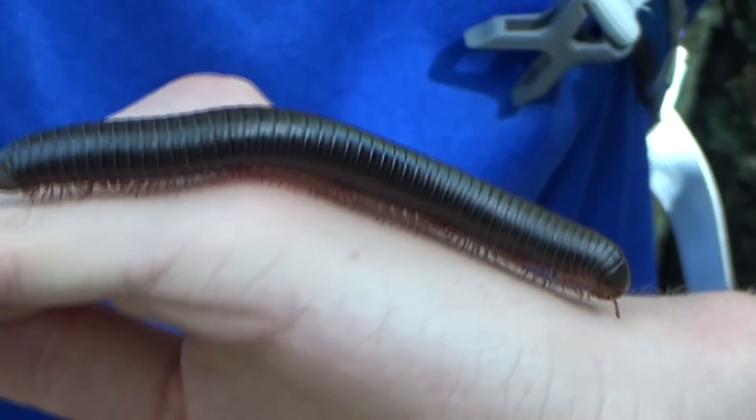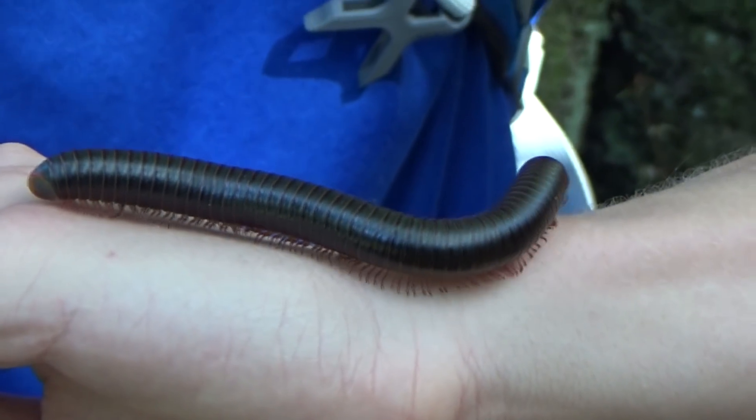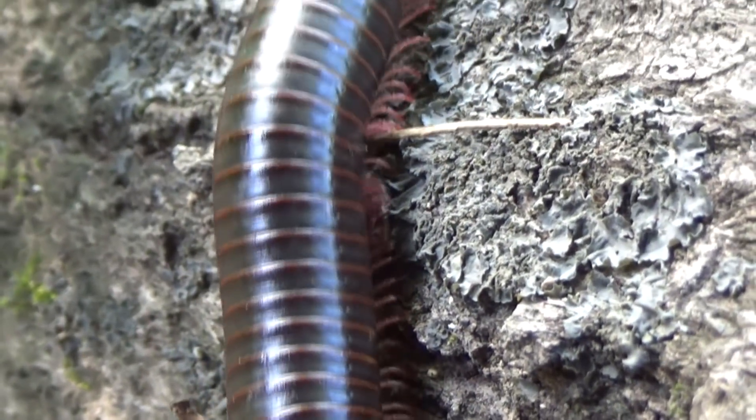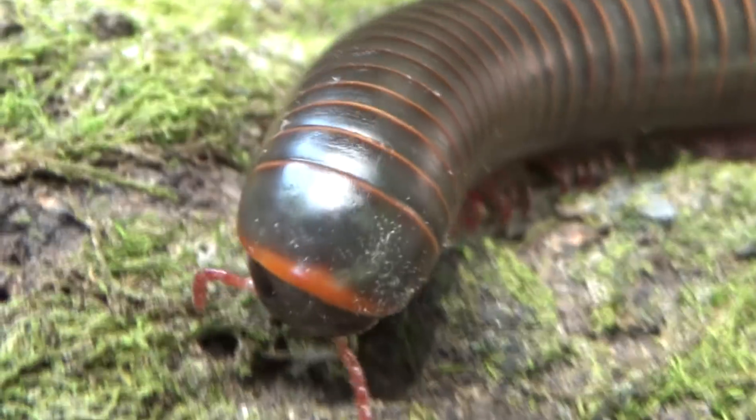Now unlike centipedes, millipedes don't actually bite and they're not a predator. These guys are mostly omnivorous — they'll eat anything that's decaying, any kind of plant matter. Most of the time they spend in logs, but I do see them coming out at the base of trees right now because of some of the rain that we've been getting. They've got these two little antennae out front for sensing stuff, and they can even sense chemicals in their environment and different kinds of foods.